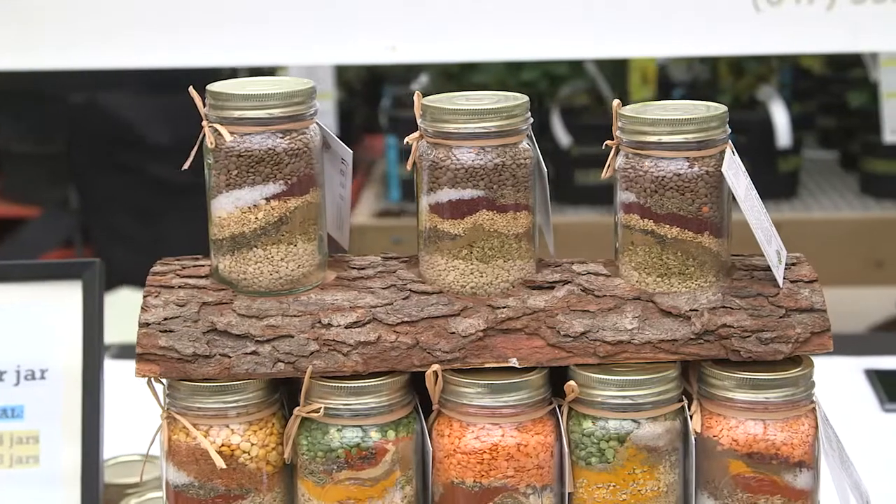The concept behind the soup is the ease of preparation for sure. All you need for any of these medleys is eight cups of water. They're ready in an hour on the stove. So once it's ready and you're serving it up, be creative.